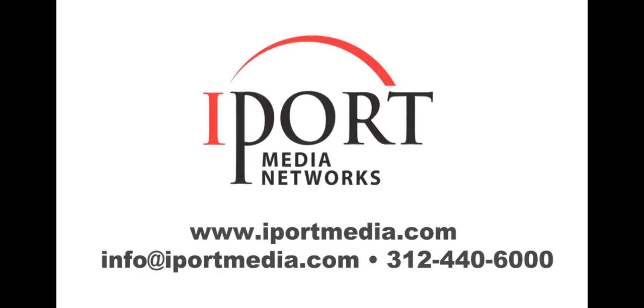Visit their website, email, or call iPort directly to see which subscription program is best for your practice.